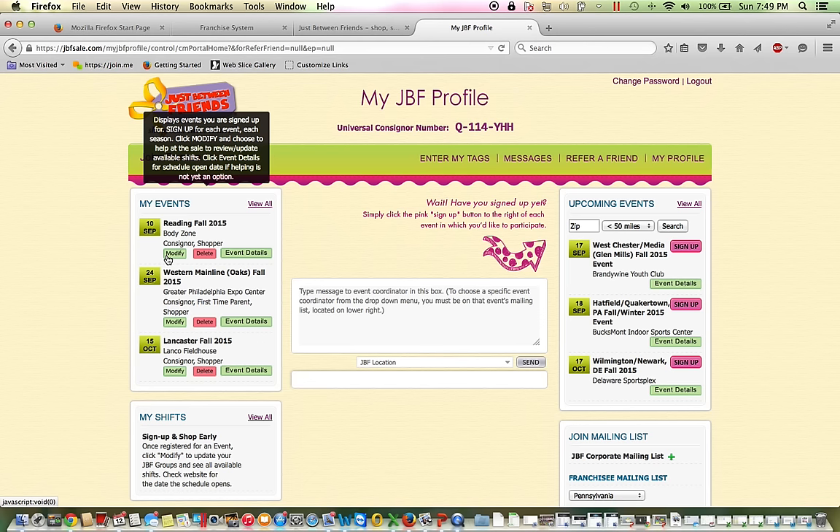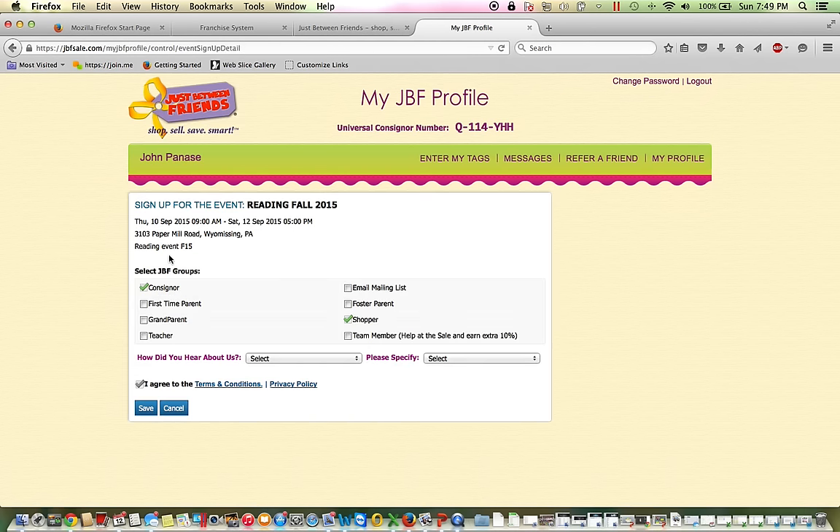I'm going to use Reading as an example; however, Oaks and Lancaster work exactly the same. Once I click Modify, it will show me anything I had previously signed up for, so I've registered to be a consigner as well as a shopper.